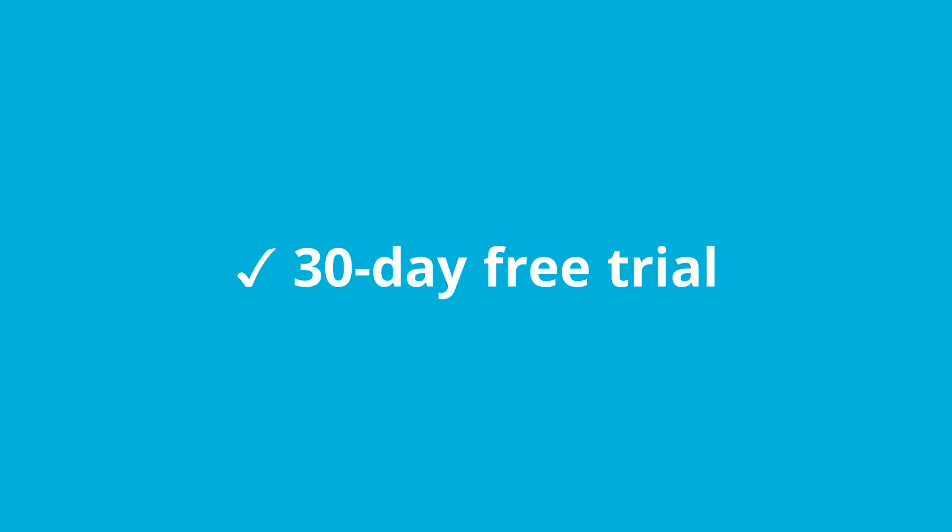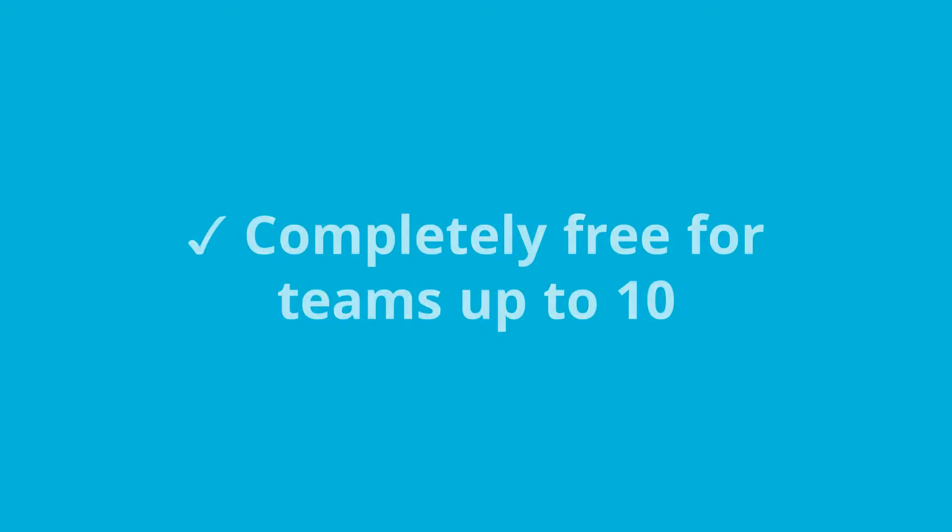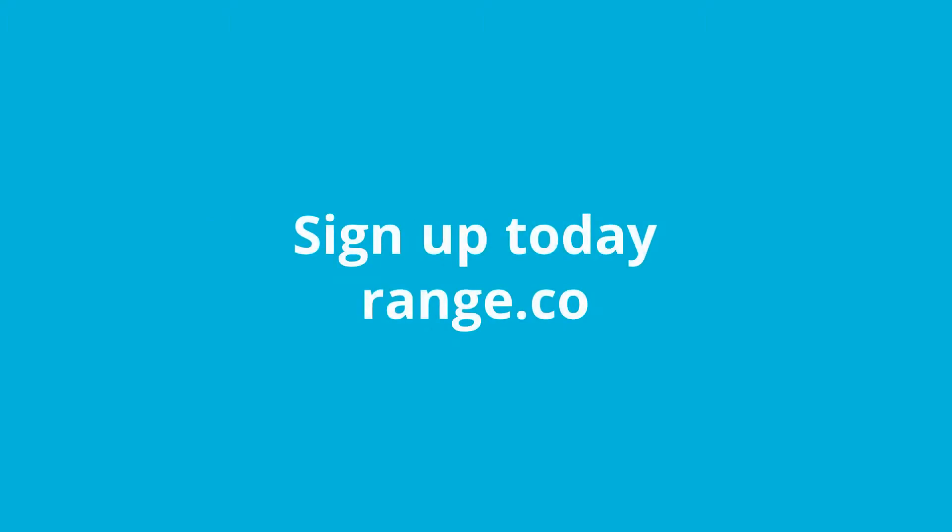See for yourself how check-ins in Slack fuel great teamwork. Range is free to try, so just sign up for a workspace today, and in minutes you'll be sharing your first check-in in Slack.